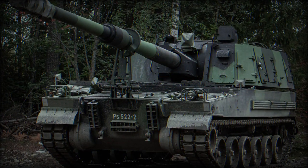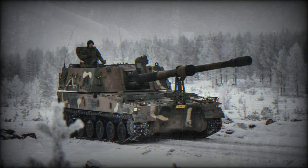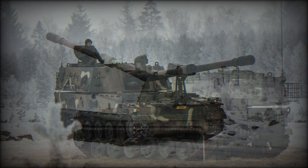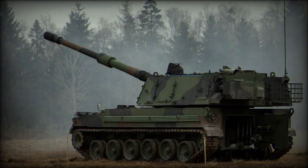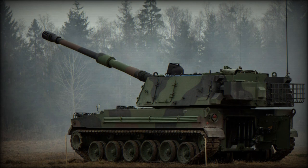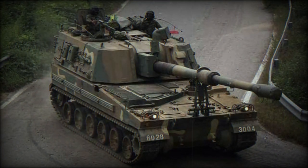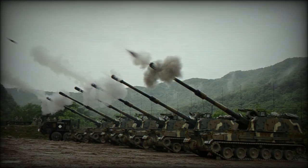Despite the constant threat of nuclear weapons across the Korean peninsula today, it remains that artillery will play a grand role in any large-scale ground operations between the North and South armies. And the K-9 Thunder fits the bill, able to lob 155mm high-explosive, nuclear, and anti-infantry projectiles some 40 kilometers away.